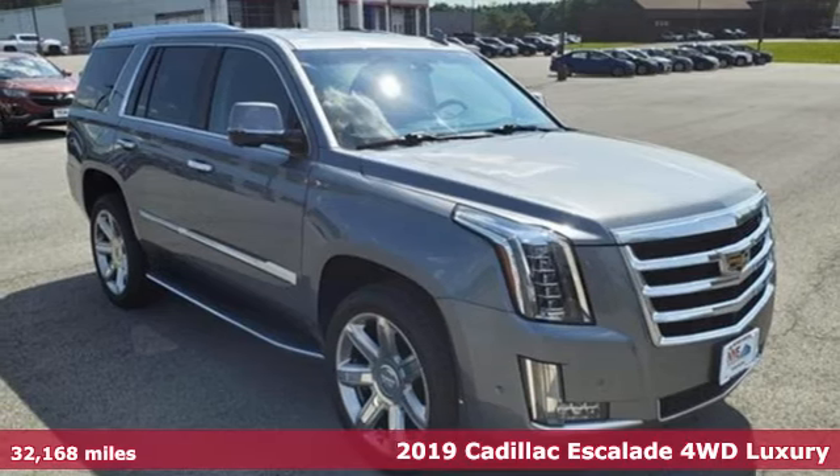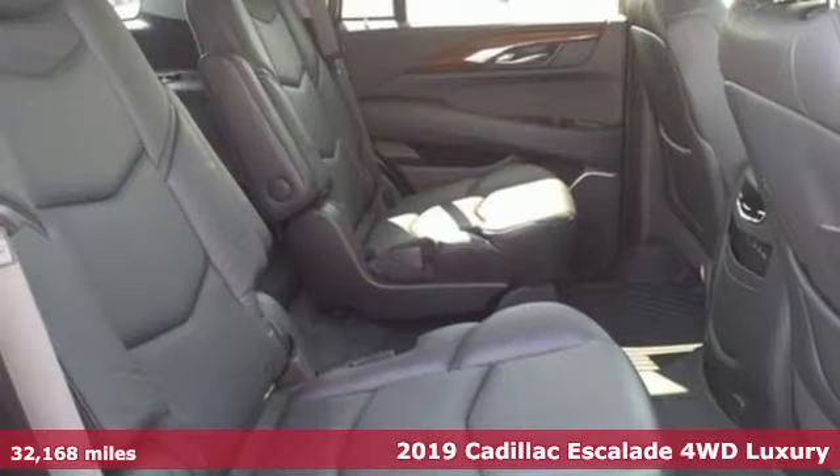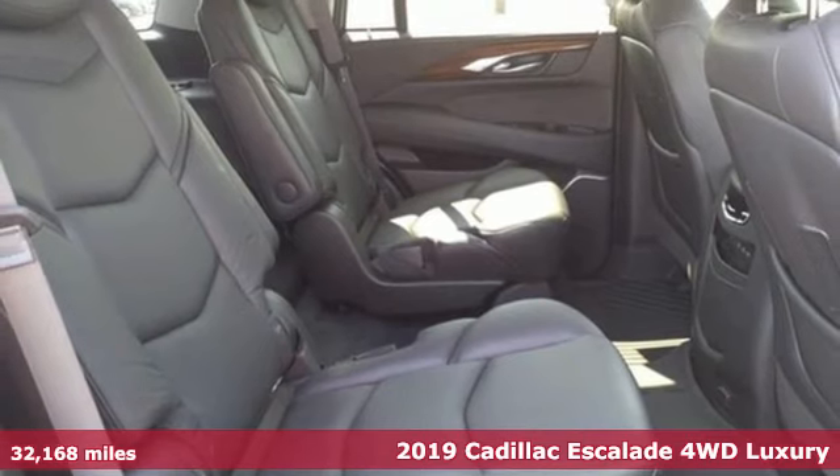Here's a 2019 Cadillac Escalade — for a life well lived and every expectation fulfilled.